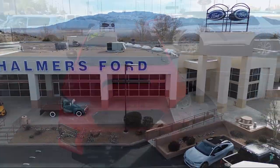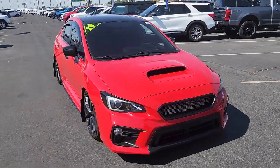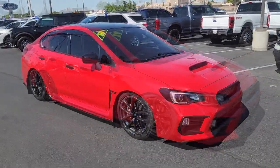Welcome to Chalmers Ford, and here's a look at another one of our vehicles from our great selection. It comes equipped with a leather steering wheel with auto tilt-away, keyless entry, and rear view camera.